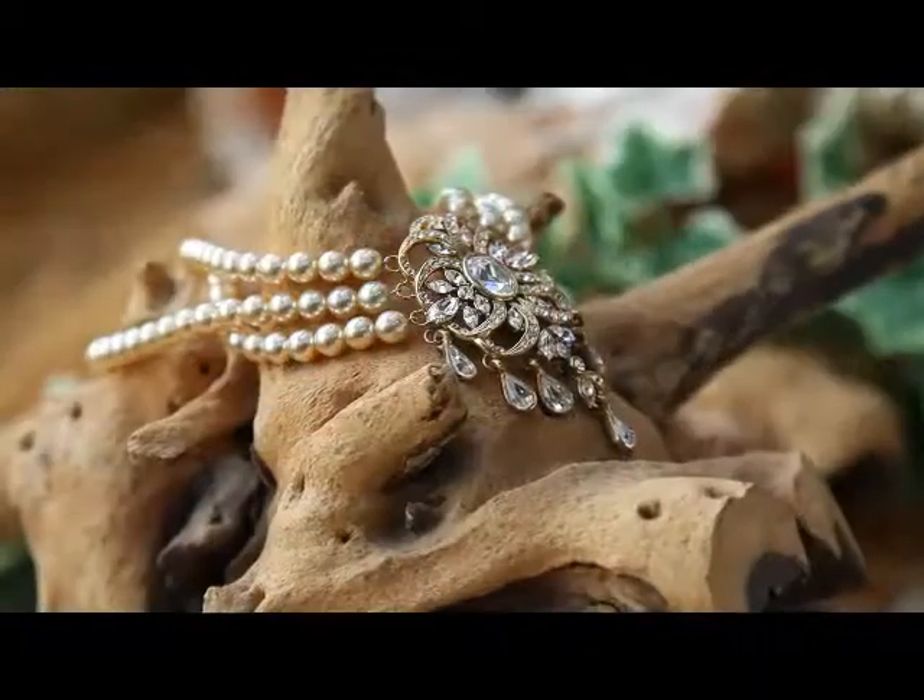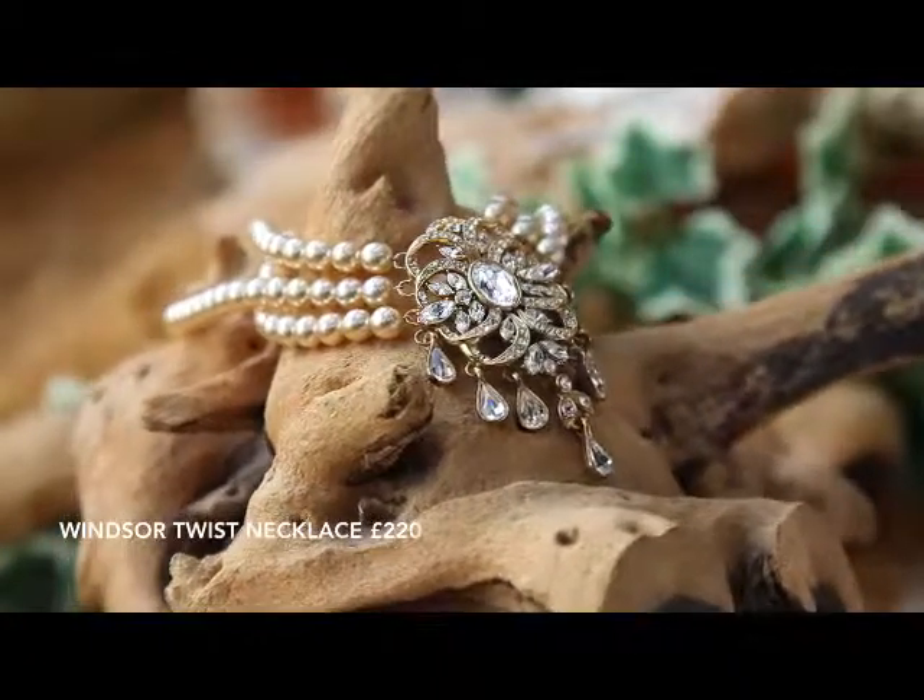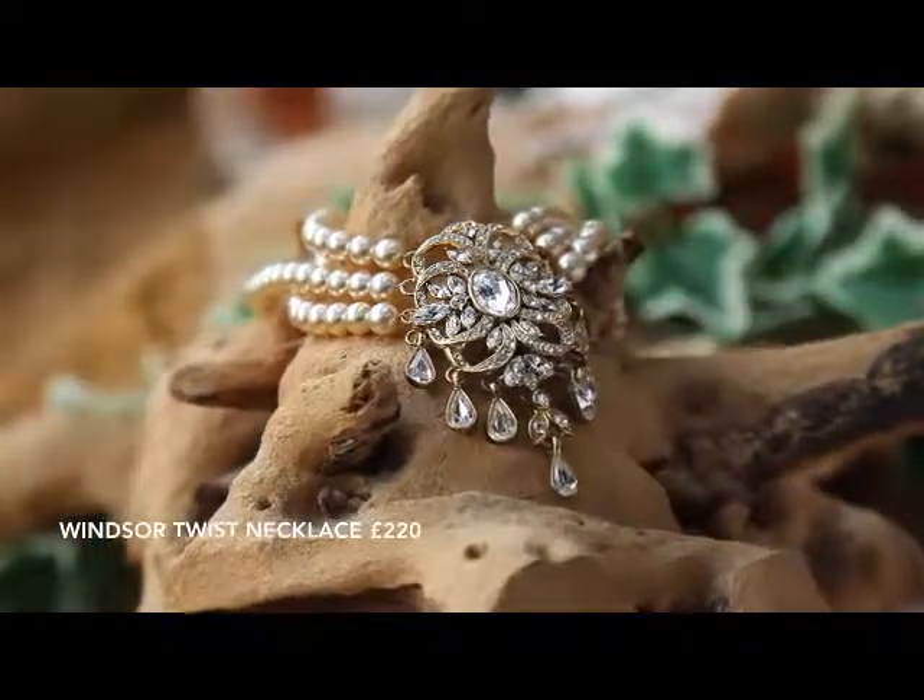This lovely necklace has been finished off with gorgeous ivory pearls, and in the center we have a big statement piece finished off in antique gold and a clear crystal. A lovely piece that can be worn again and again — and not only for the Eastern look, it's for the Western look as well, as you can see in the stunning model picture.